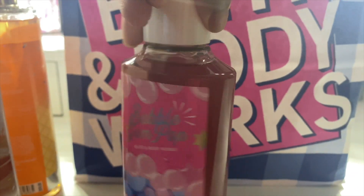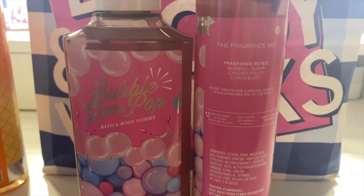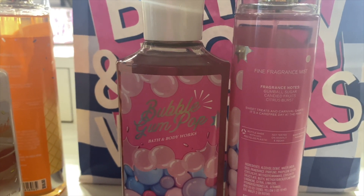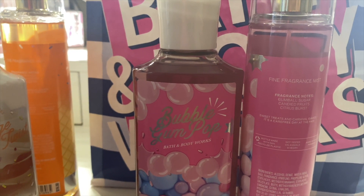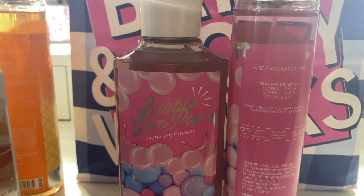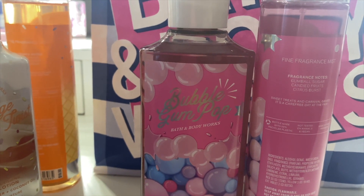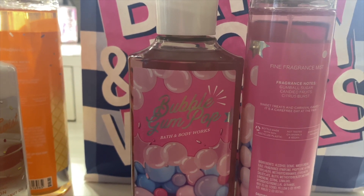Lastly, I got Bubble Gum Pop — notes are gumball sugar, candied fruits, and citrus burst. This reminds me of those gumballs from the 25-cent gumball machine. In particular it reminds me of the grape one — maybe because that was my favorite. I haven't tested it on my skin yet so I can't speak to longevity, but as far as smell, I definitely get that gumball candy fruity vibe. The citrus is just a hint — I mostly get that gumball sugar sensation.